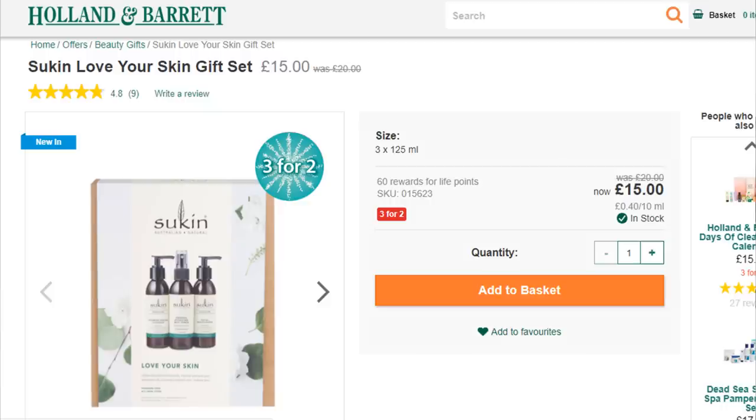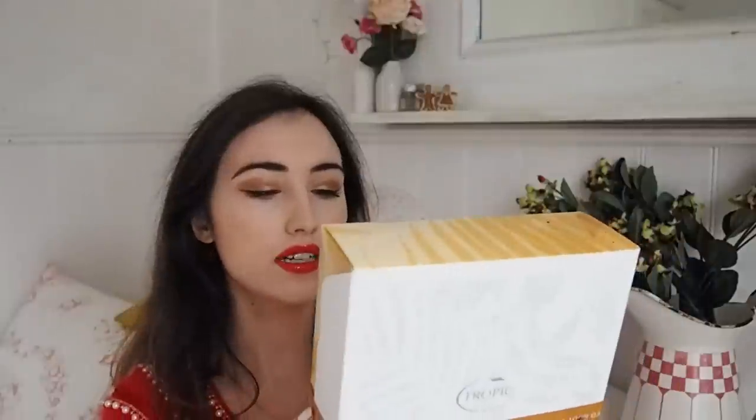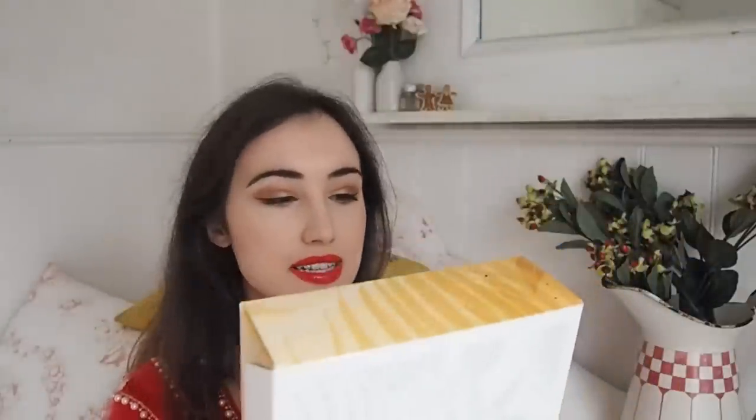Lastly I wanted to mention some more mainstream brands. First is Sukin - kind of a medium-sized brand. This is their Love Your Skin set. I love Sukin - they've got natural ingredients, they're vegan, no sulfates, no parabens, and their face oils are really nice. Another medium-sized brand I wanted to mention is Tropic - they've got a whole festive gift guide and some really lovely stuff on there.